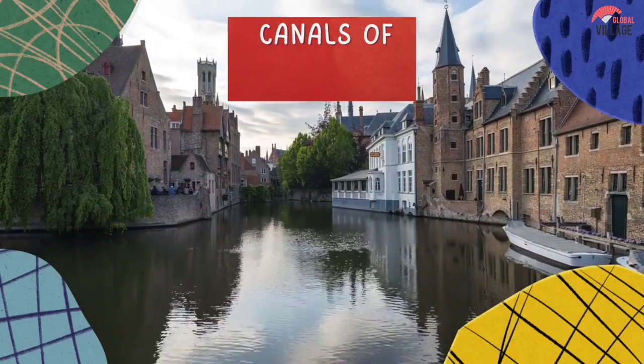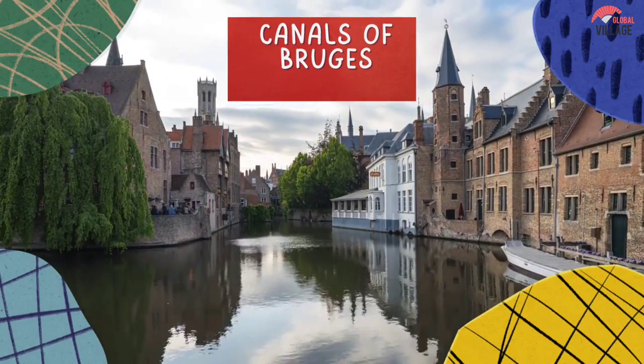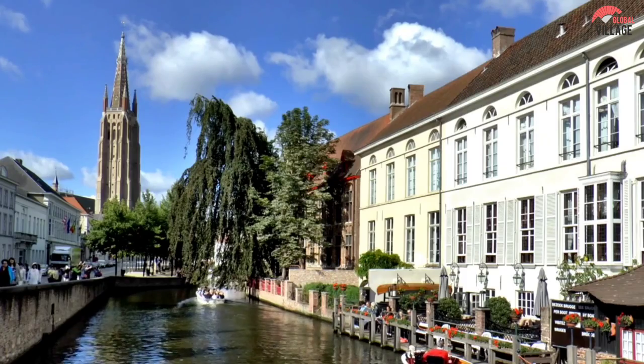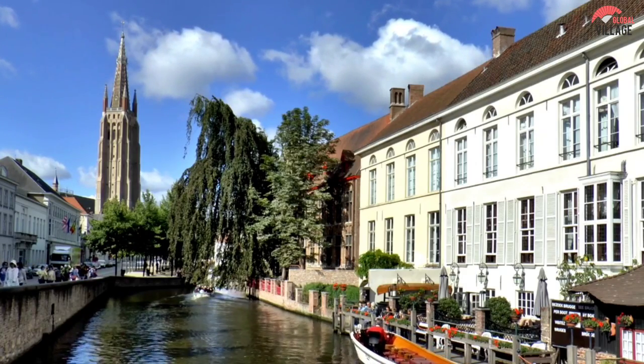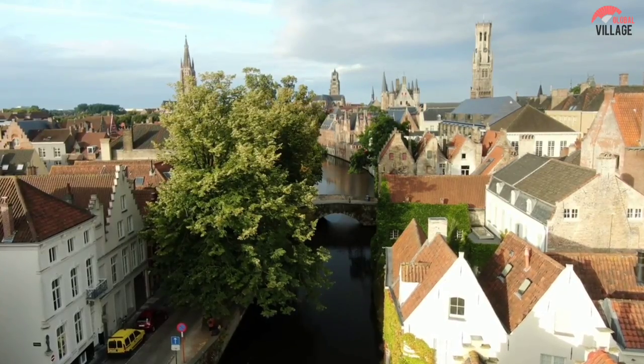2. The Canals of Bruges. Beginning on the Ryeir River's banks, Bruges expanded to include a network of waterways that connected it to the Zwin Estuary and the North Sea.